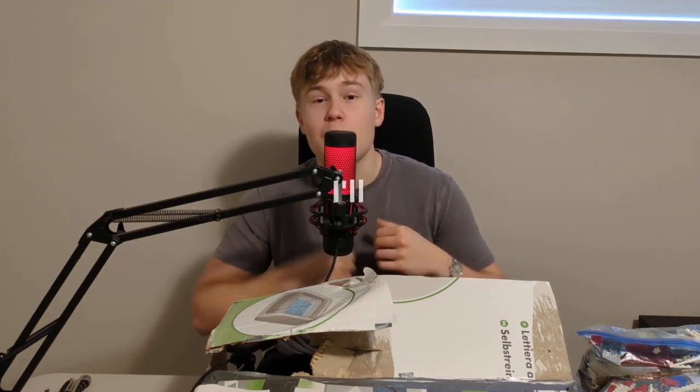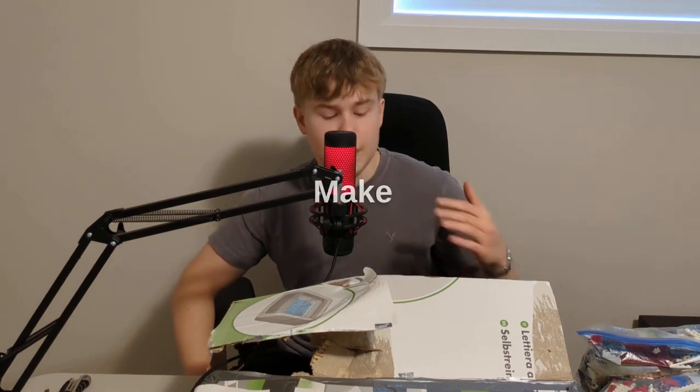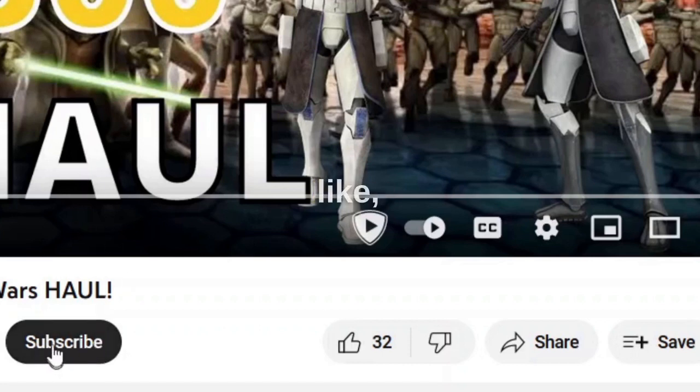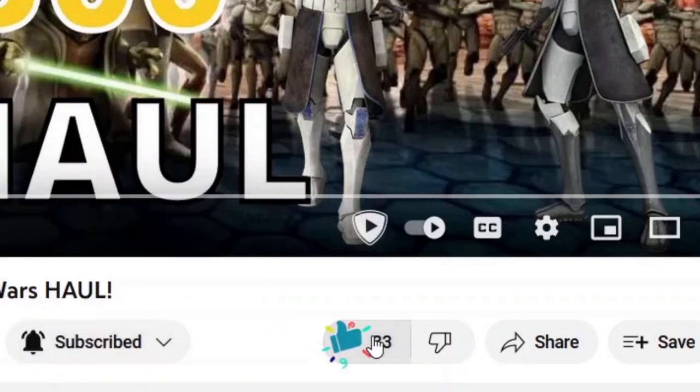That's it for this LEGO haul — I hope you liked it. We had some really nice sets as you can see. I'll put a link to another video in the end screen. I have a bunch of other LEGO hauls — make sure to click on that playlist. If you liked it, leave a like, subscribe, share the channel and video with your friends, and I'll see you in the next one. Bye bye!